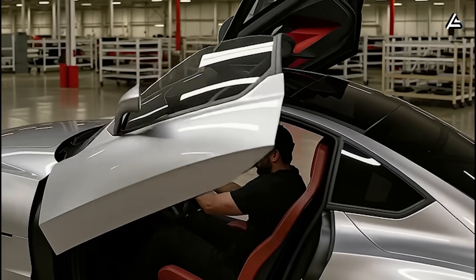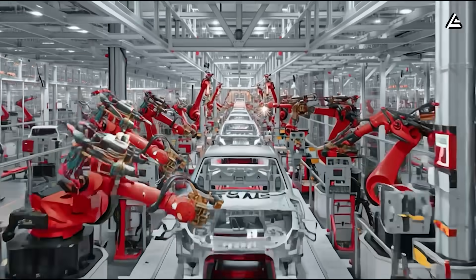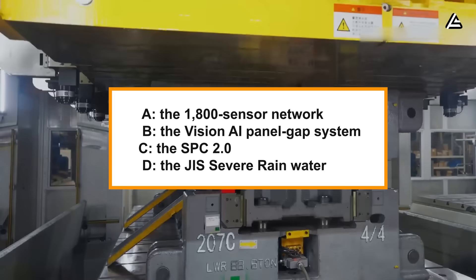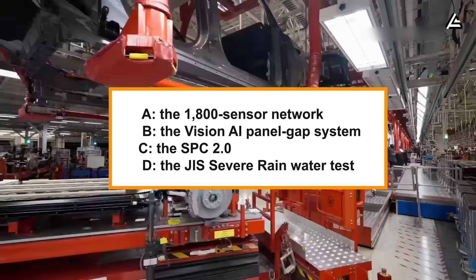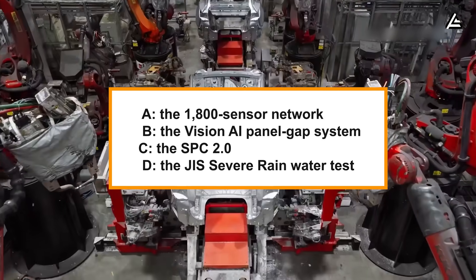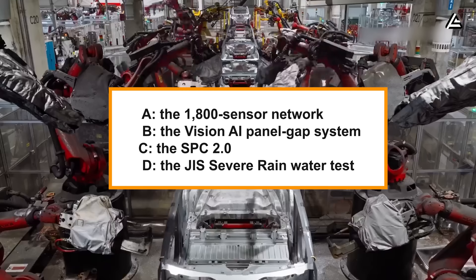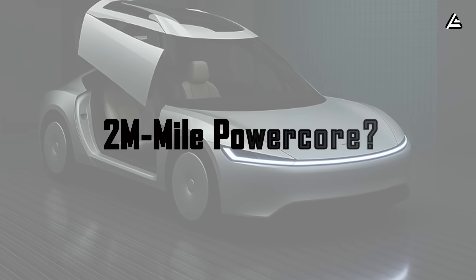For owners, this is the difference between a car that still shuts smoothly after a decade and one that requires lifting the door just to close it. If you could choose just one of Tesla's quality control technologies for every other automaker to adopt immediately, which would it be? A: the 1,800-sensor network; B: the vision AI panel gap system; C: the SPC 2.0; or D: the JIS severe rain water test. Comment your pick below.